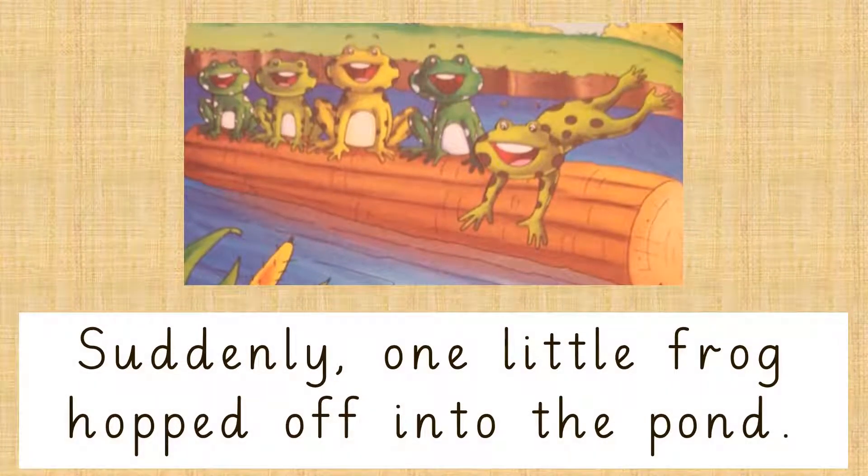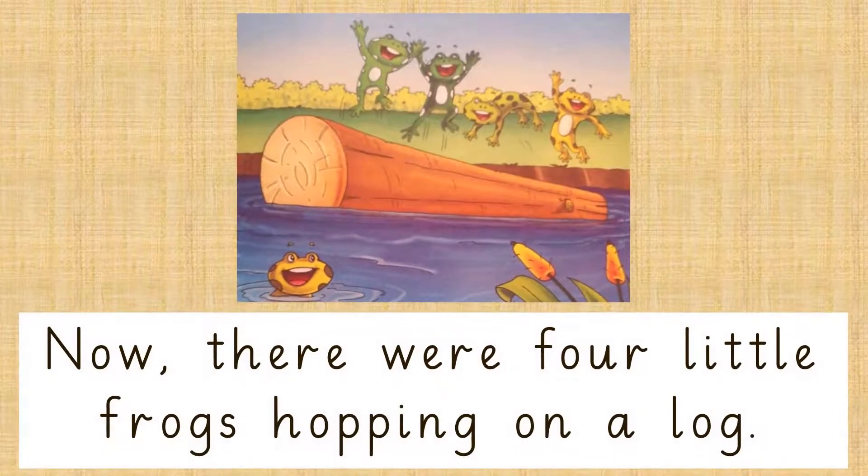Suddenly, one little frog hopped off into the pond. Now, there were 4 little frogs hopping on a log.